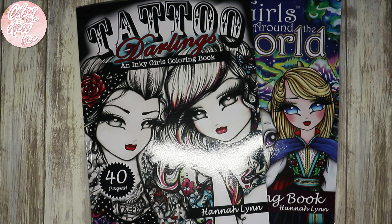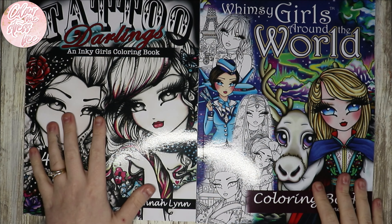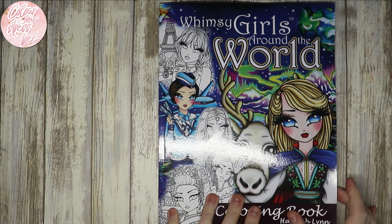Hi everyone and welcome back to my channel. I recently shared these in a coloring book and supplies haul, and now I want to do a little flip-through. I won't go over each page in detail, just quickly flip through and tell you the ones I like or any ideas I've got. I'm doing these together because they're both handled and they are older books — this one's definitely older, the other not too old. We'll start with the Whimsy Girls Around the World.